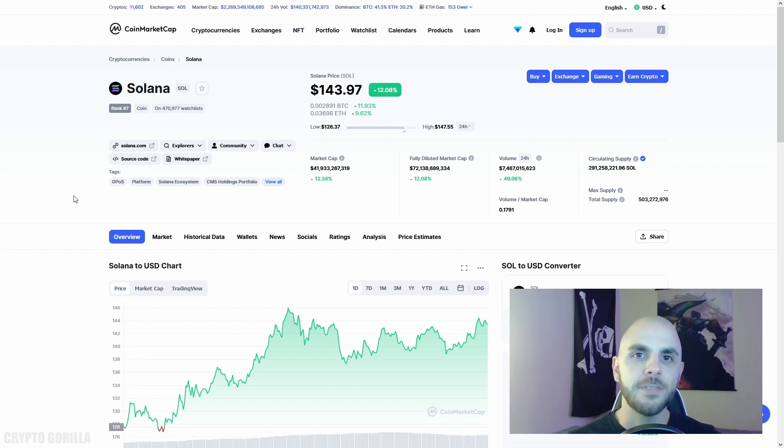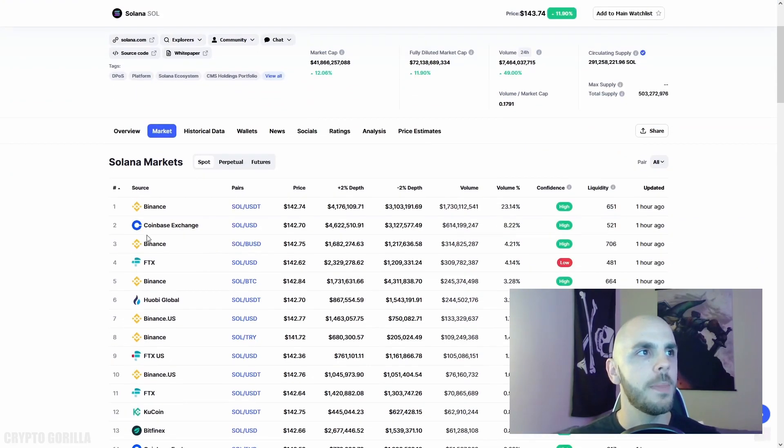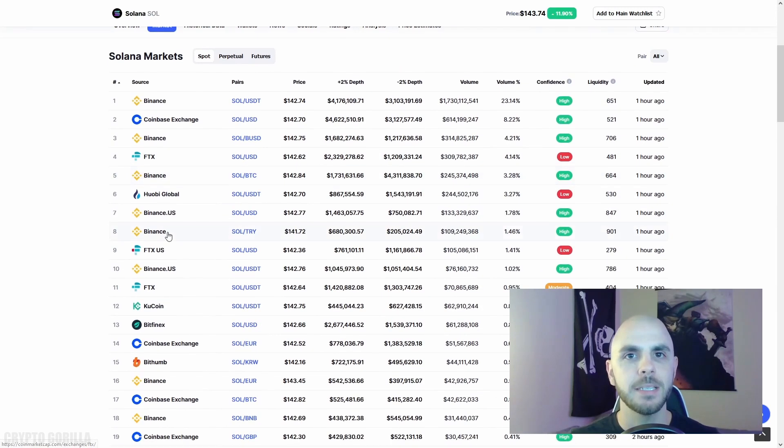In order to buy NFTs on the Solana blockchain, you're going to need some SOL tokens. To find out which exchanges offer it, I just go on CoinMarketCap, click Markets, and from there you're going to be able to see a list of most of the exchanges that offer Solana.